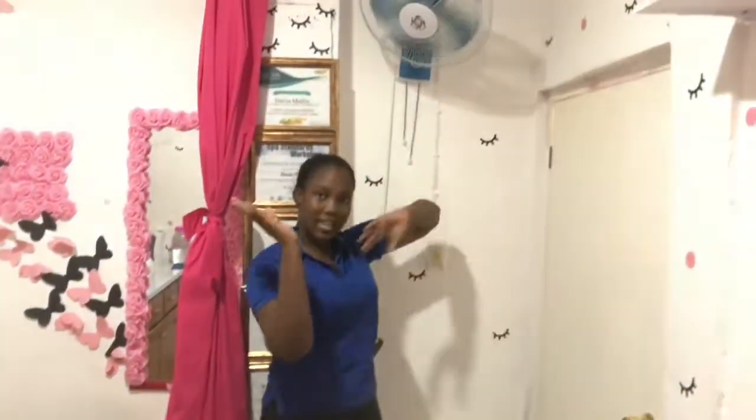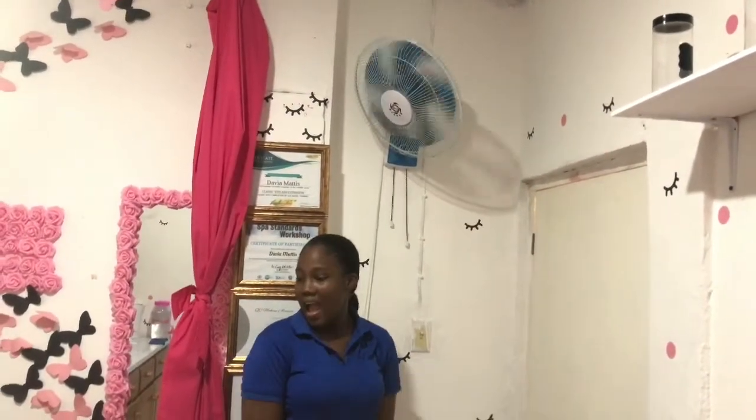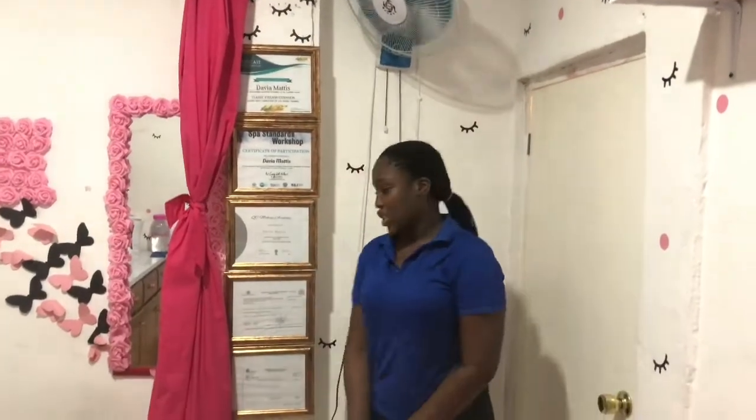There's a fan to ventilate and keep it cool in here. We did a lot of changes — you're not going to see a lot of dramatic changes, but this space is mine.